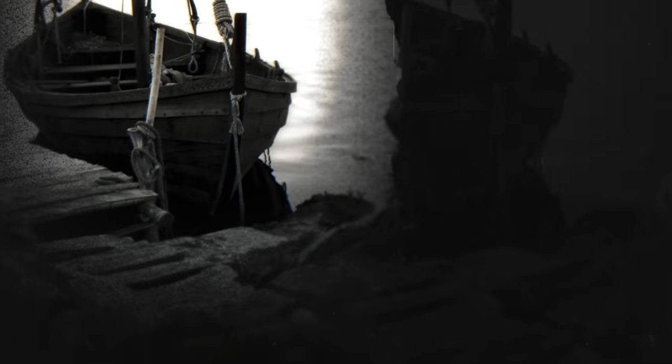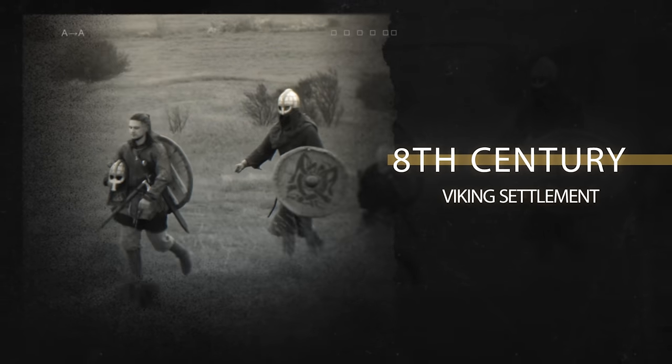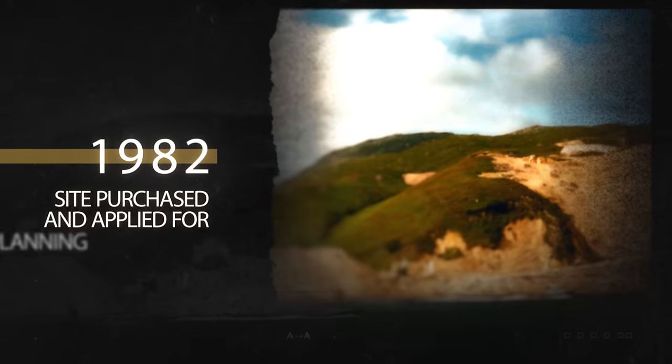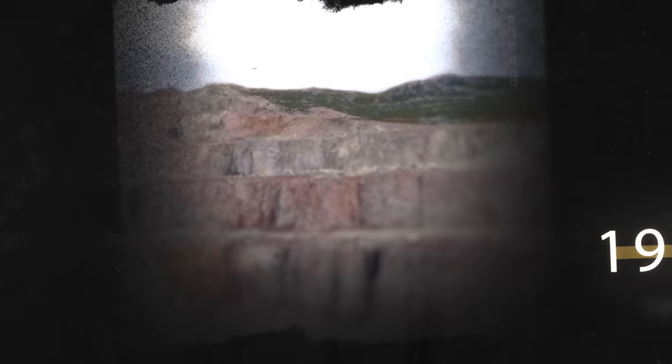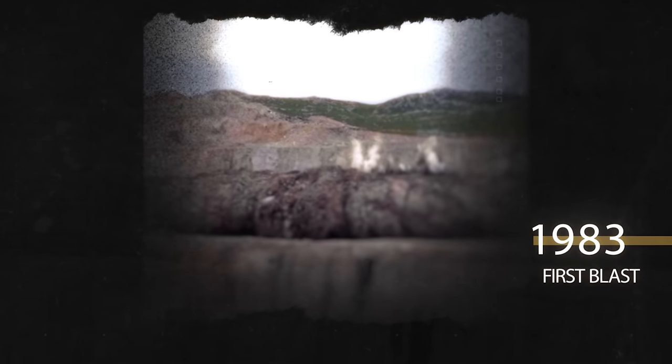A little bit of a timeline on Glensander. It's thought to be where the first Vikings settled and led their raids on what is now modern-day Scotland back in the 8th century. In 1982, John Foster Yeoman purchased the site and applied for planning permission. In 1983 was their very first blast. Over the next few years, the harbor was developed, and in 1986, the first ship left here with 53,000 tons destined for Euston, Texas, America.